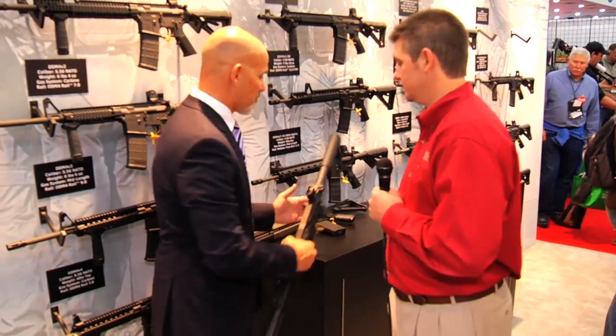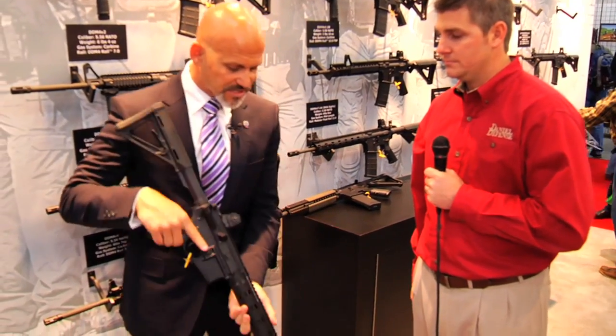We're here at the Daniel Defense booth at the NRA 2013 Annual Meeting. Jay Duncan has been on Personal Defense Network before. Daniel Defense is a sponsor of the Personal Defense Network training tour again this year, which we really appreciate. We're looking at the latest and greatest, and right here we have something that people are really excited about.